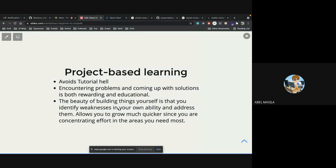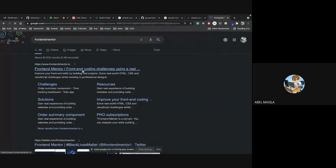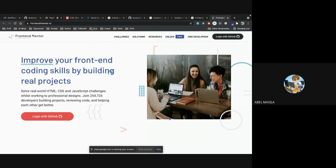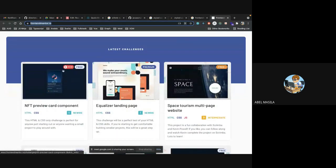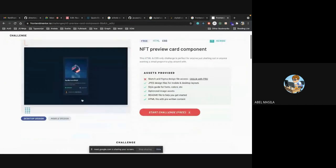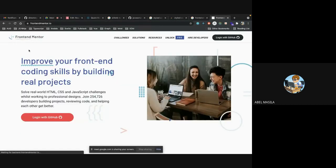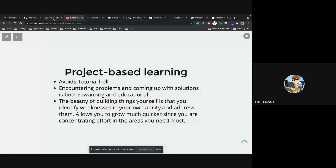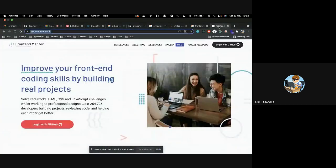I want to point out some materials you can use to get started. A very good website is Frontend Mentor. They give you things to implement — like this card — and you click on it and challenge yourself to implement it. You challenge yourself for free. Frontend Mentor will improve your CSS very much.